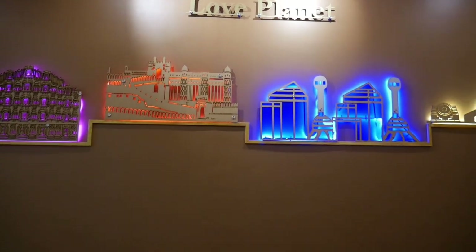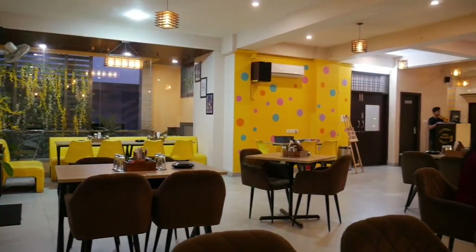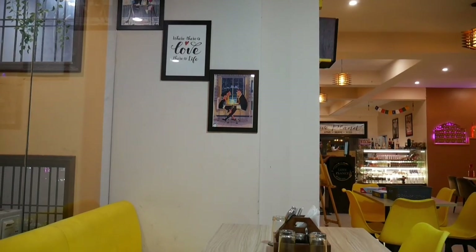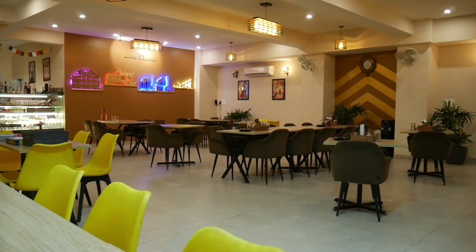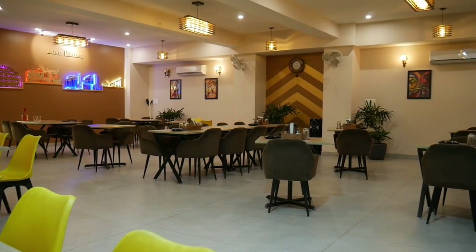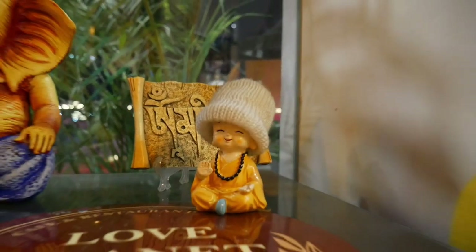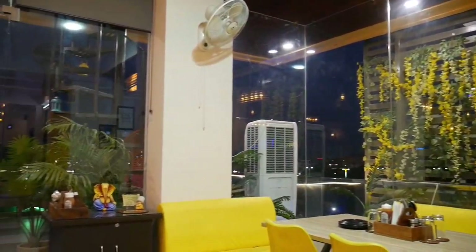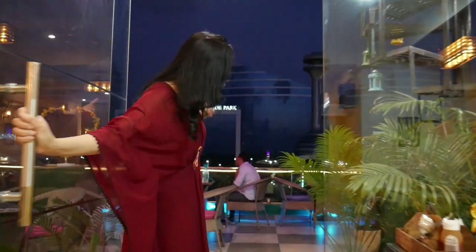It's a pure veg restaurant that remains open from 11 am till 11 pm. Total seating capacity is approximately 95. They have a beautiful indoor and outdoor seating area where I am going to take you now and show you the outside view. It's perfect for taking beautiful pictures outside.